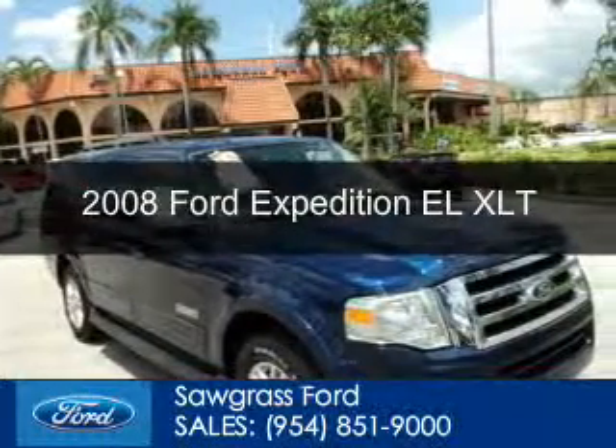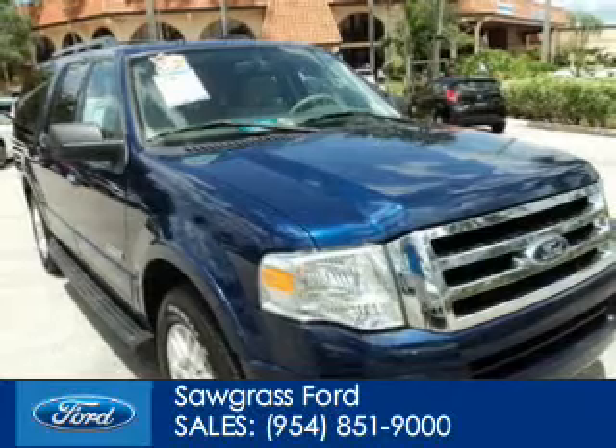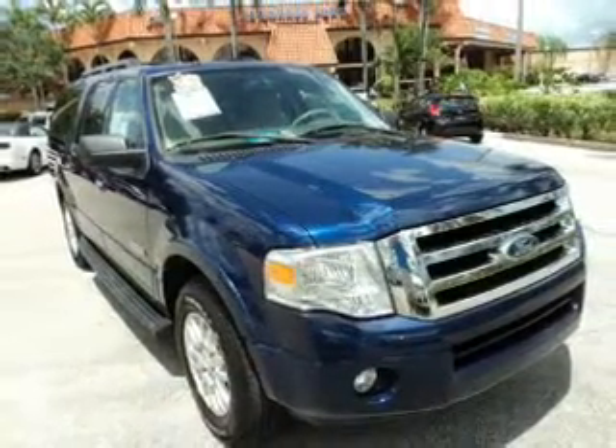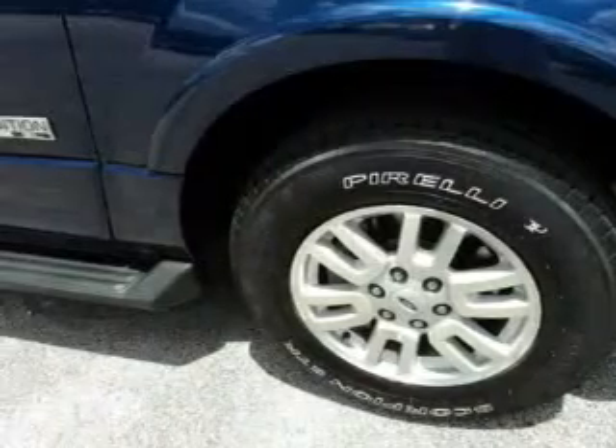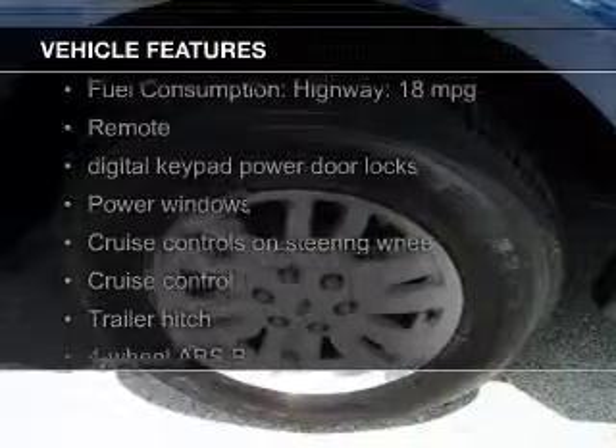This is a used 2008 Ford Expedition EL, powered by rear wheel drive, a 5.4 liter 8-cylinder engine, and a 6-speed automatic transmission. The features include Sirius XM satellite radio,